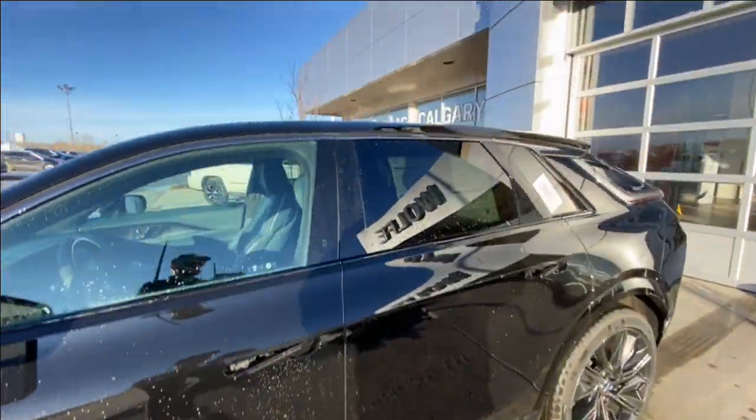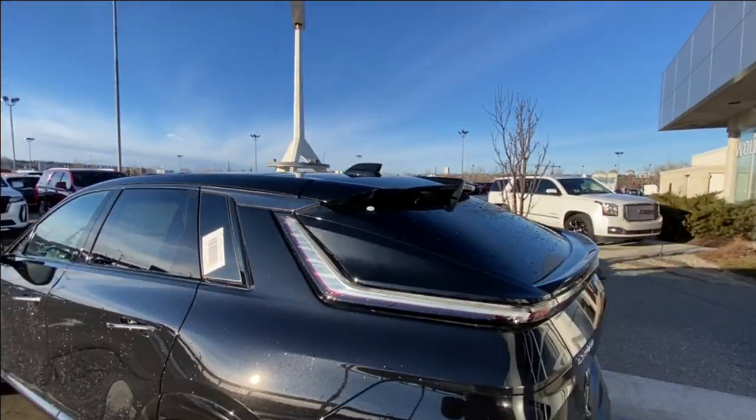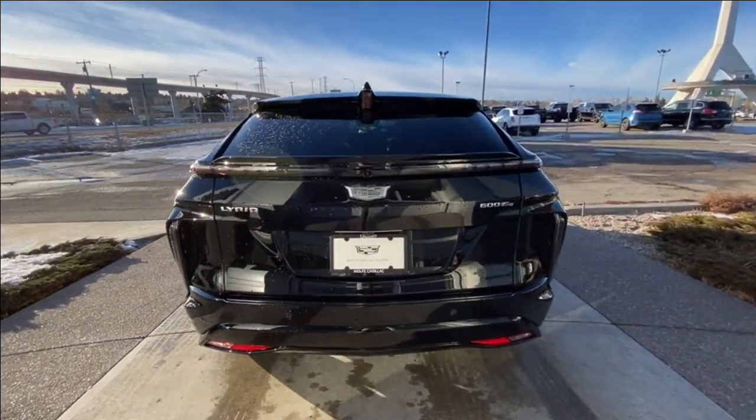This SUV is remote start equipped, with rear tinted privacy windows and chrome trim along the top. Around the back of the vehicle we have clear tail lights, and LYRIQ, Cadillac, and 600 E4 badging can all be found on the hatch.